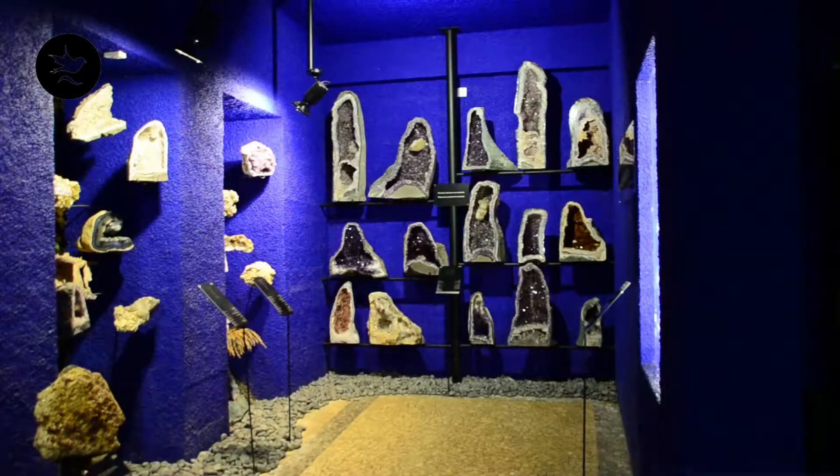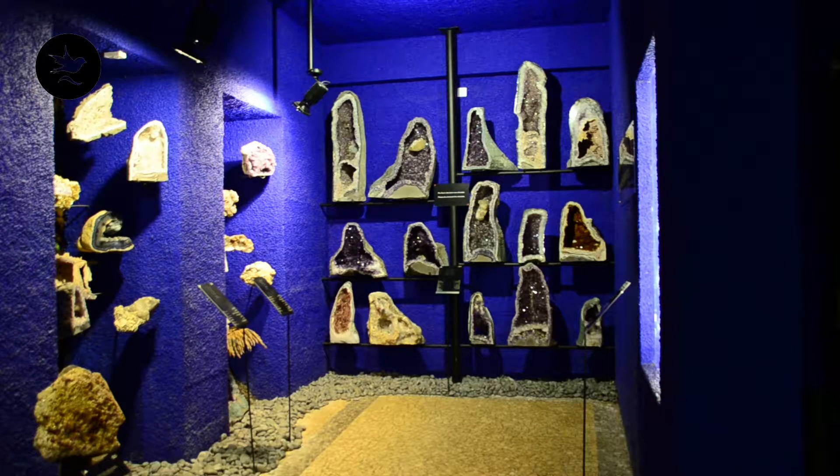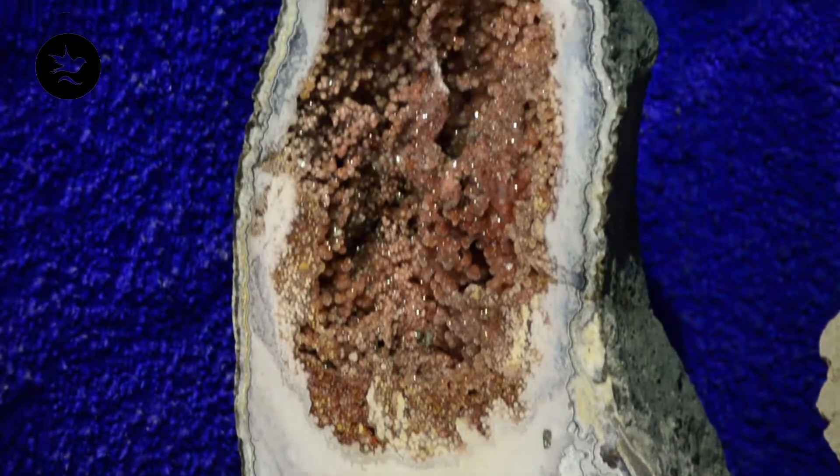When it rains, we first go to the museum, the secrets of nature. There are many minerals from different countries — from Brazil, South Africa, Portugal, Zambia, Peru. And that's what we'll see now.